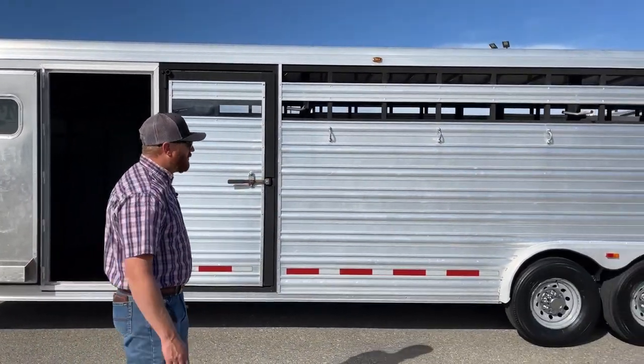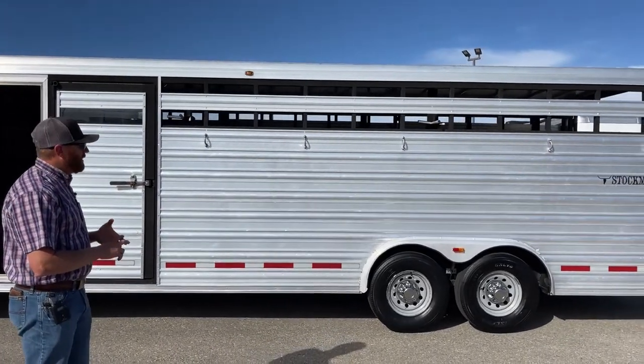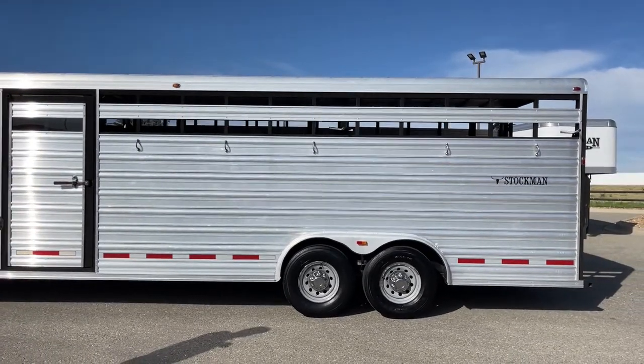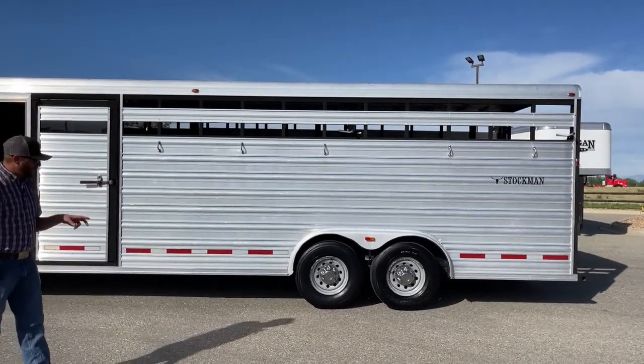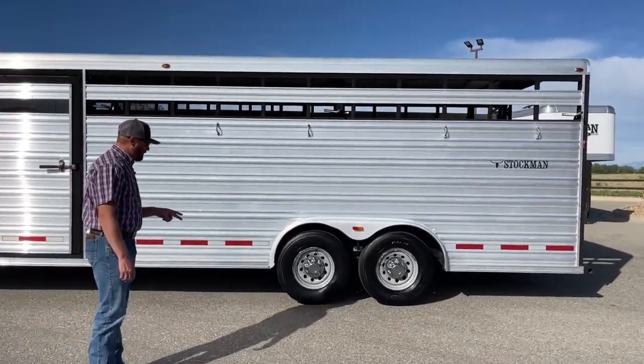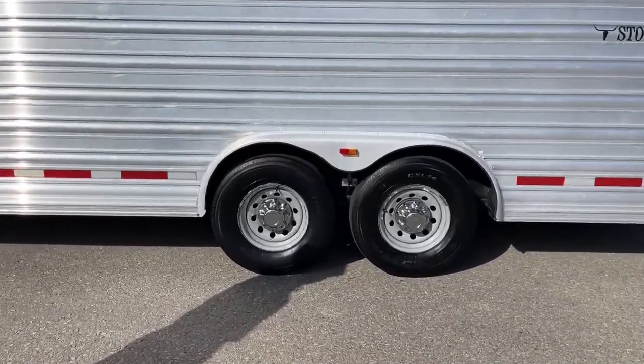You've got tie rings — they can always be added. On this side here there are five of them. Basically wherever there's an upright post, we could go in and add additional ones as well. This trailer has two 7,000-pound rubber torsion axles. These are really heavy-duty tires — these are 14-plies.